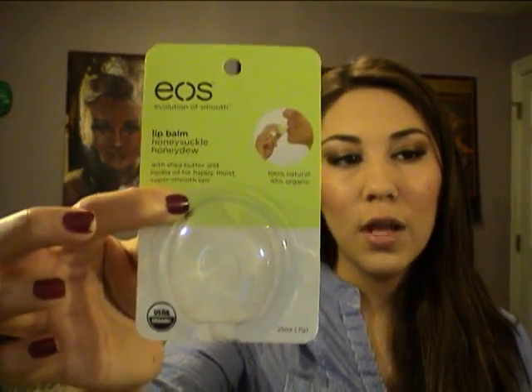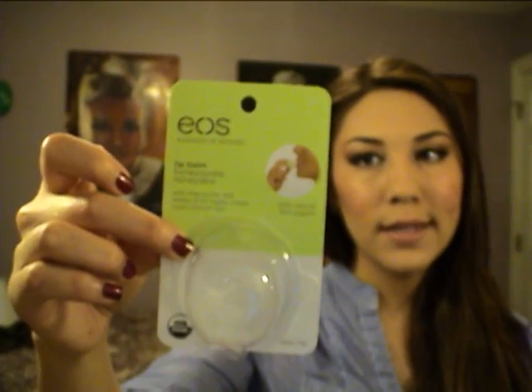The third thing is the EOS lip balm. It's really nice — 95% organic and 100% natural. It's a great lip balm and it's so cute. I got this at Walgreens and this is in the flavor honeysuckle honeydew. It's really precious and cute — it has a little EOS sign on it. It smells delicious. I have it on right now underneath my lipstick and I love it. It's my favorite. My friend and I all have it, and one of the girls in my office saw me using it and bought some for all the girls at the office.